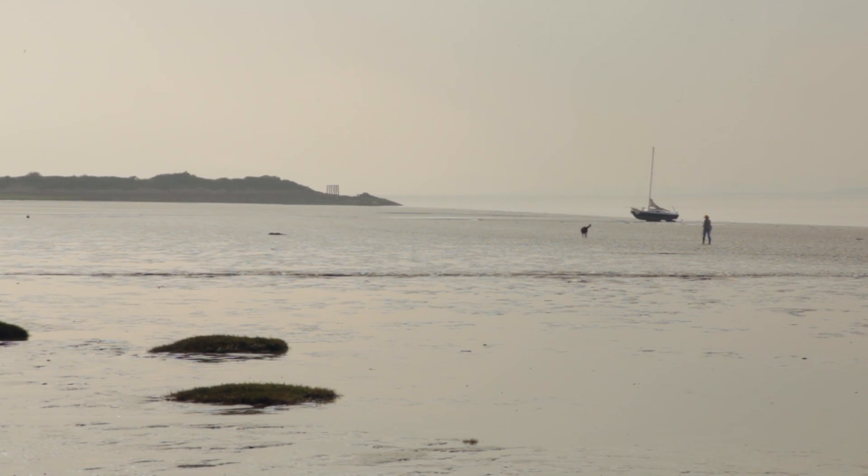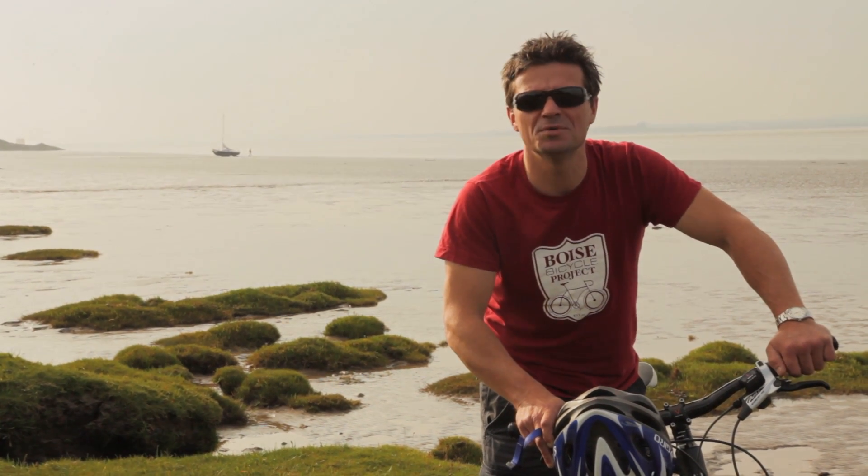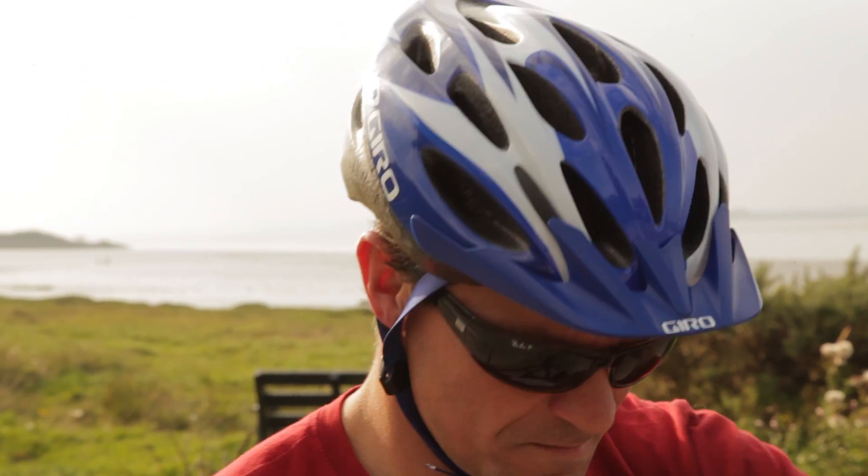This is the Solway Firth. It's the start of Hadrian's Cycleway. We've got a great adventure ahead of us following one of Britain's most extraordinary monuments all the way to Newcastle.